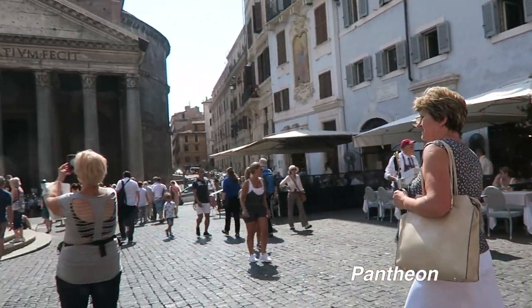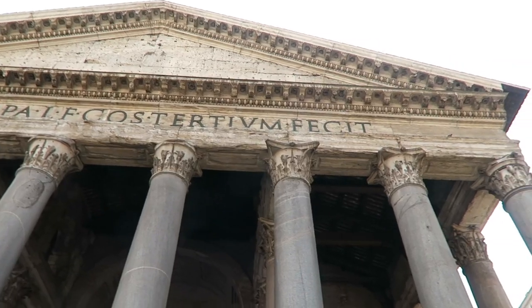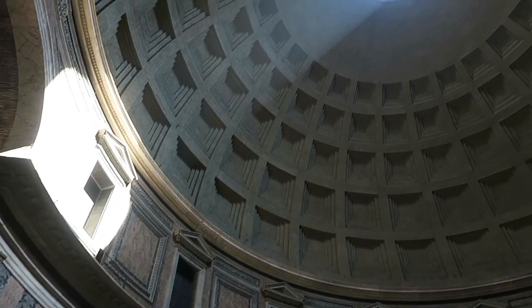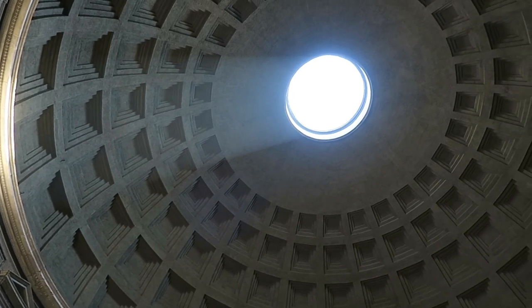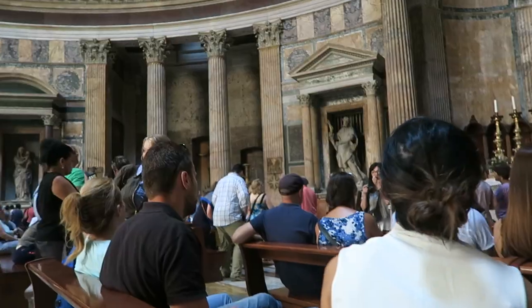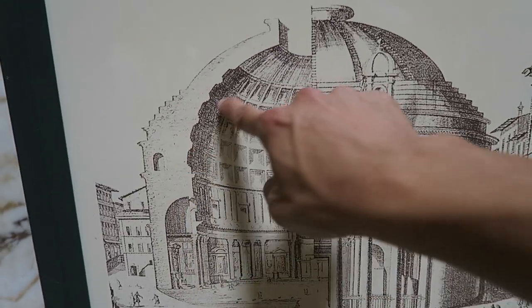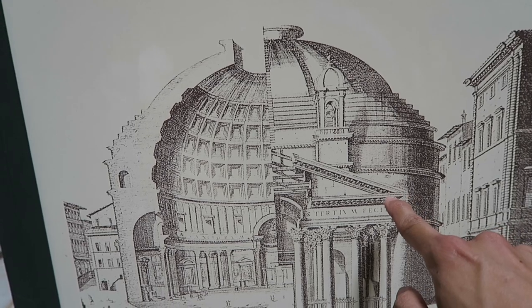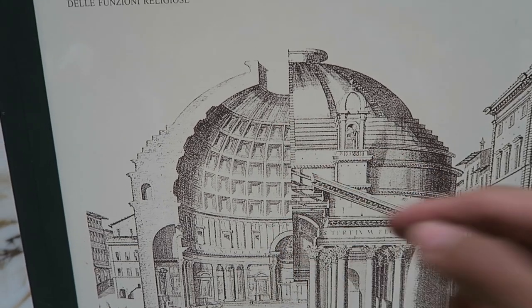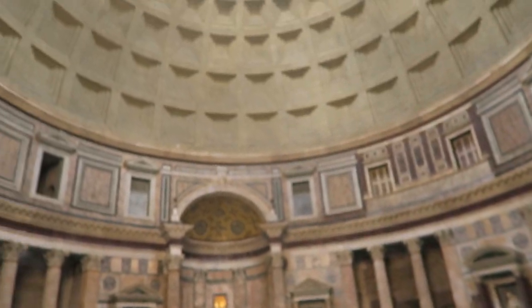Next stop: the Pantheon. Apparently this part of the dome here is a perfect semi-circle, which is 142 feet across and 142 feet up and down. It's a perfect dome.